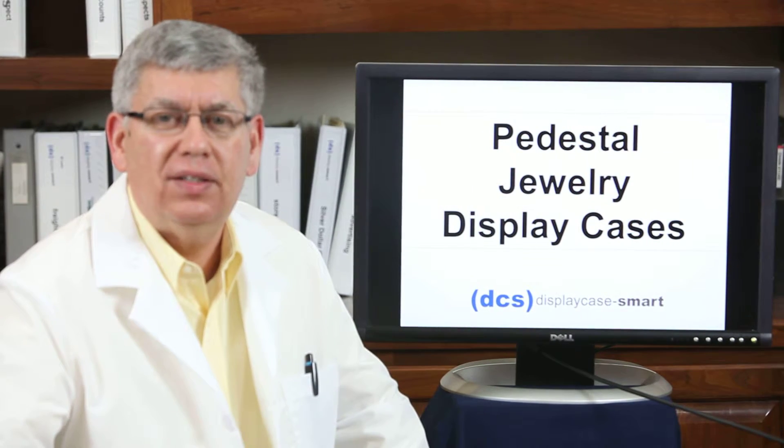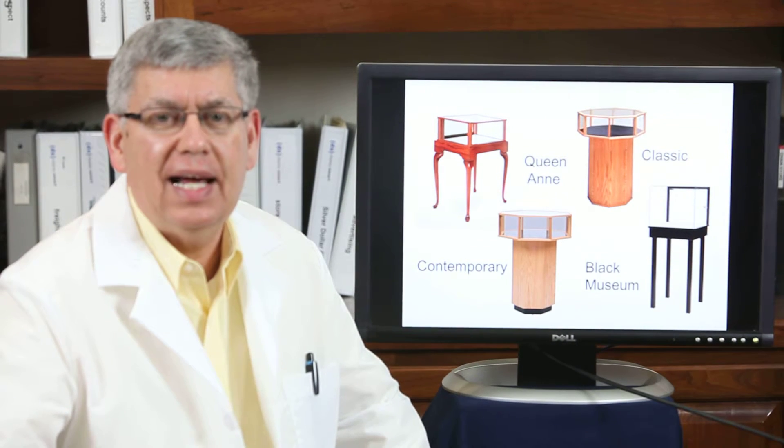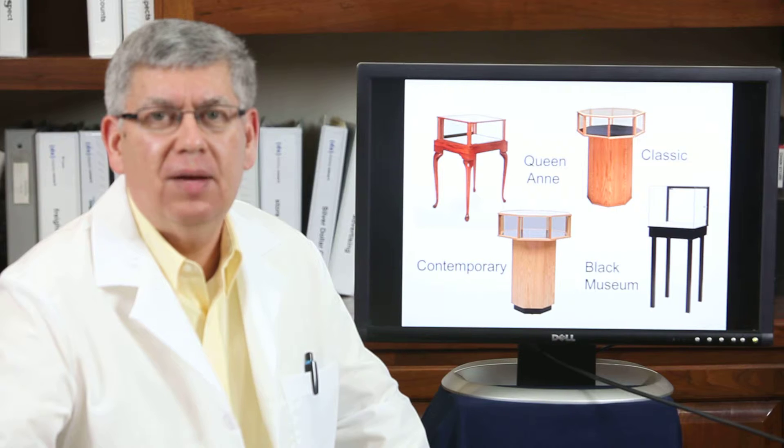We also have pedestal jewelry display cases in Queen Anne, classic, contemporary, and black museum.